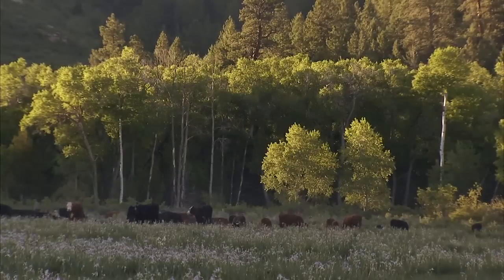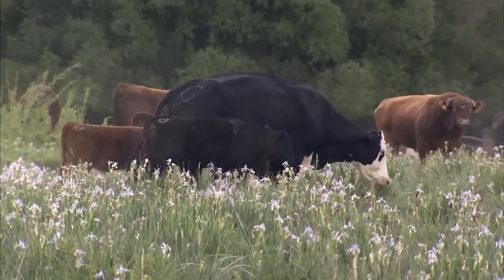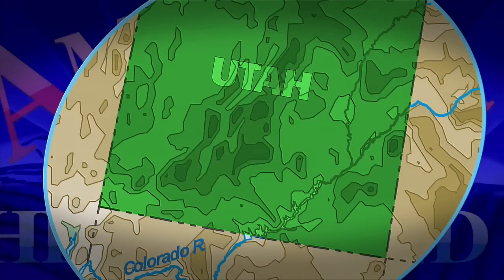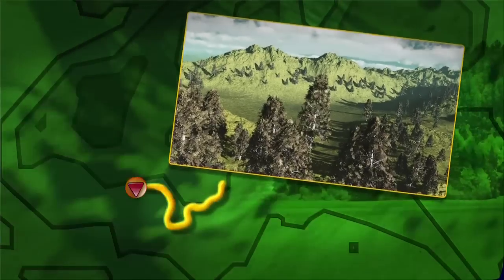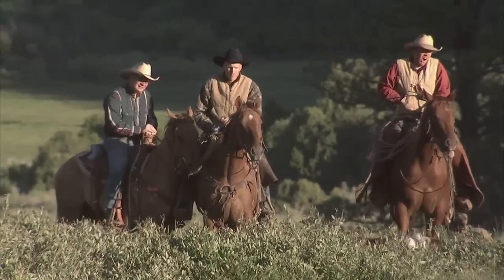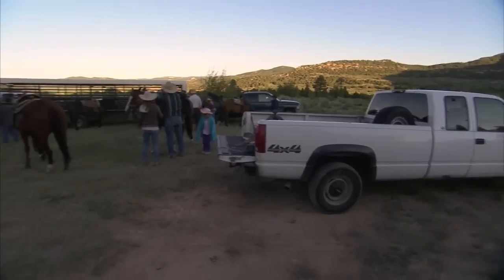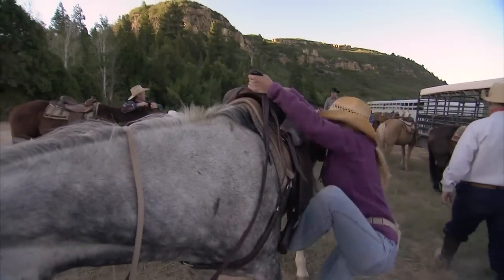The Heaton family needs to get these 200 mama cows and calves to grazing pastures for the summer. It's a 30-mile journey that begins just outside the tiny town of Alton, Utah, in a place called Rush Meadow. The trek will take the cattle over a mountain range and through the expansive pastures of the Dixie National Forest. To get them there, they call in family members from around the region and invite guests who pay big money to turn a cattle drive into a vacation.